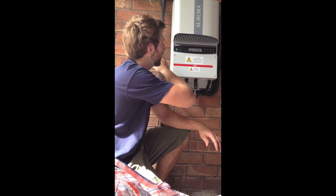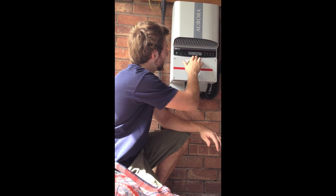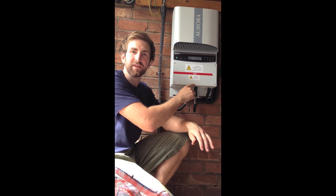That's facing west — it's roughly about 2 o'clock, so that adds up. Facing east, the second string is generating roughly 577W, and that's the live output of the solar PV system.